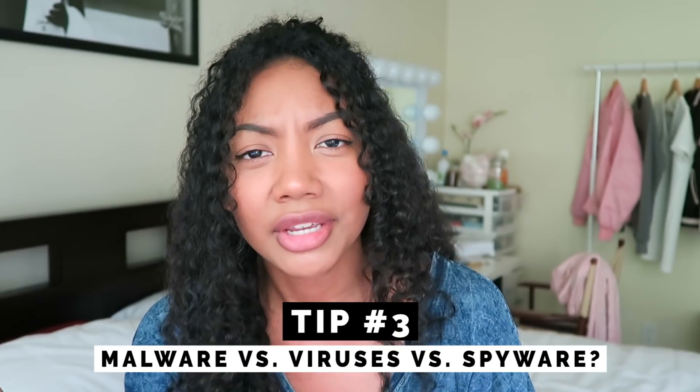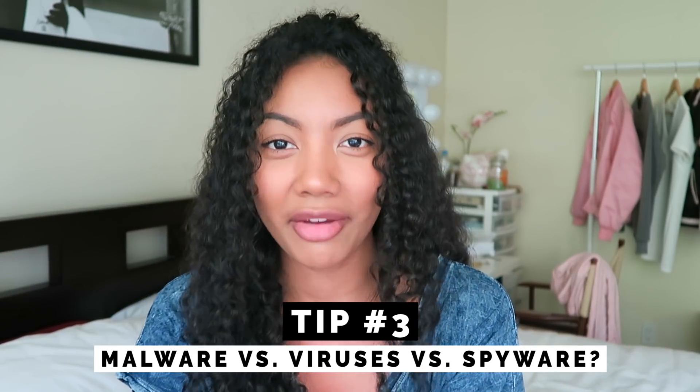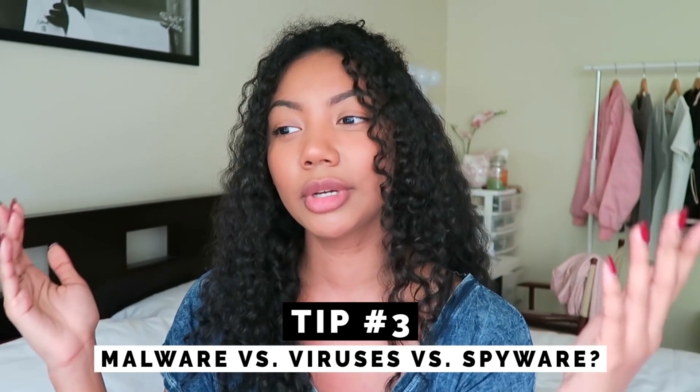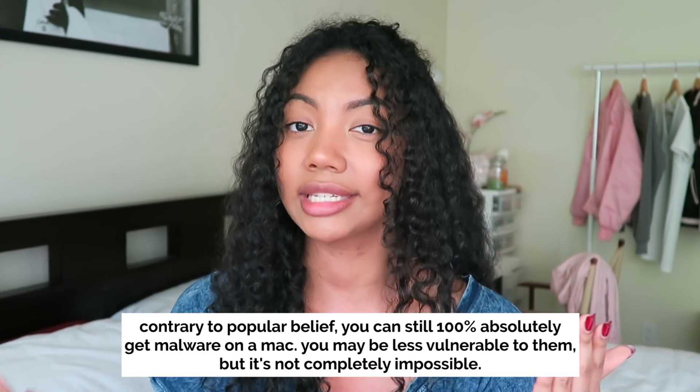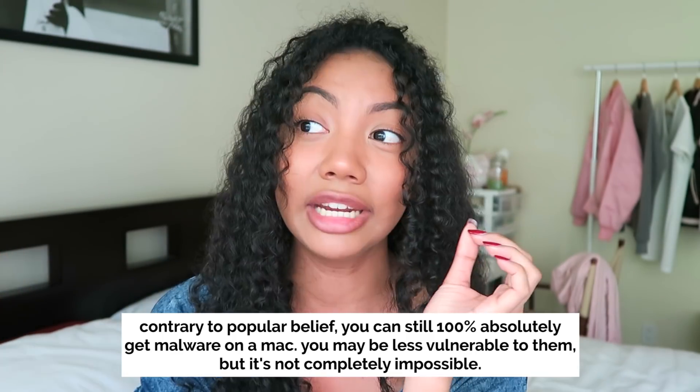Malware, viruses, spyware — what is the difference? If you're on the internet, you've probably heard at least one of these terms. To quickly break it down in layman's terms: viruses and spyware are types of malware. Malware is most commonly defined as software written or created with the intention of harming your computer — it's basically any type of malicious software, kind of an umbrella term. Nearly all spyware has malicious intent because it's the type of software that actually tracks your internet activity. For example, keyloggers are a type of spyware that can log everything you type — social media logins, bank account information, credit card information if you're doing online shopping. Protect your computer at all costs.